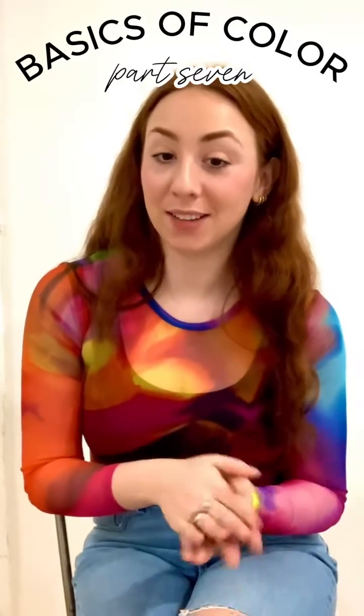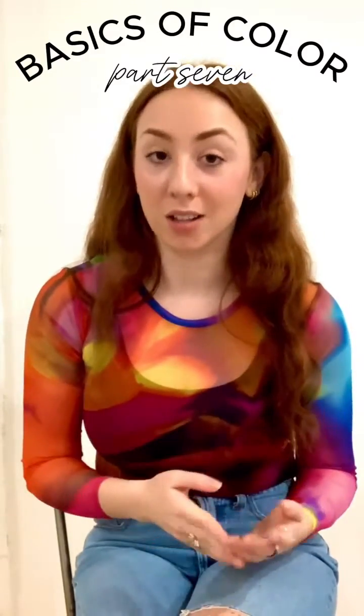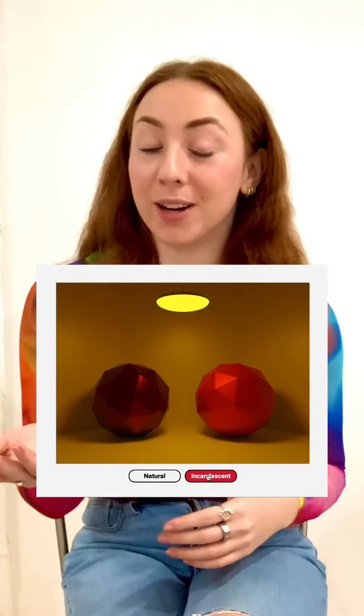Because of metamerism, specifying a light source when matching and perceiving colors is super important. This part always blows my mind — two things that appear exactly the same color in one light source can look completely different from one another in a different light source. This is basically because there are multiple different ways to arrive at the same color when mixing pigments, and light is going to reflect differently on each unique mix of pigments, and the same thing goes for a different unique mix of wavelengths present in a light source.